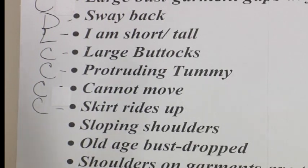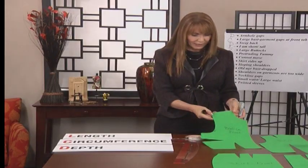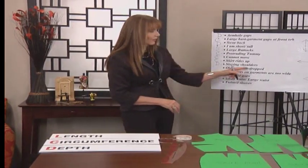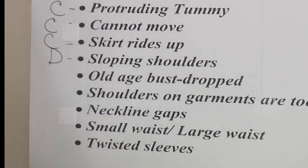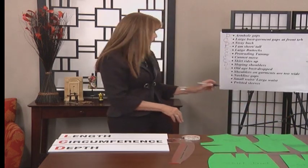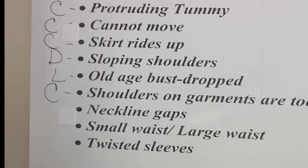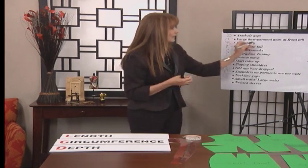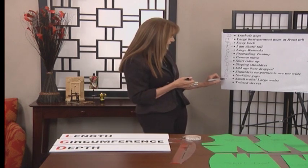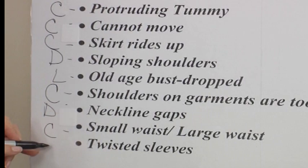Sloping shoulders — remember, a sloping shoulder couldn't possibly be a parallel, so whenever we look at a converging line, that's going to be a dart, a depth issue. The bust has dropped — the good news is the bust only goes up or down, so if you're young it's up and if you're older it's down, and that becomes a length issue. Shoulders on the garments are too wide — that's really a style issue, but we can call it a circumference issue because a lot of times it happens because our garments are simply too big around. The neckline gaps — most gaps are angular fixes, so we'll call that depth. Small waist to large waist — circumference. And the sleeve twisting — depth.